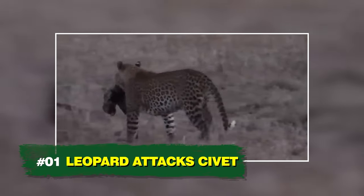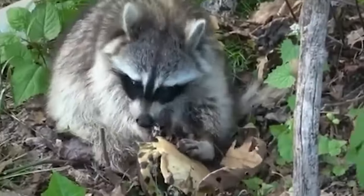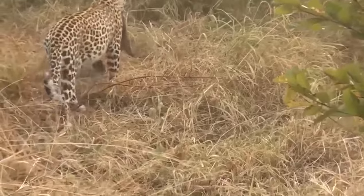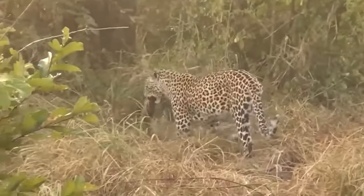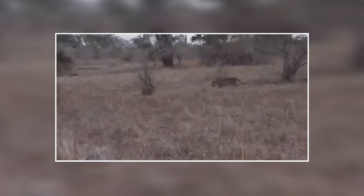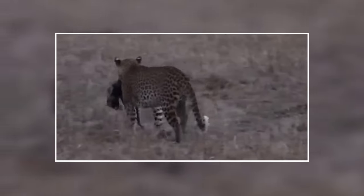Number 1: Leopard Attacks Civet. Civets are fast killers, but they are no match for the much stronger and heavier leopard. The bite force of a leopard is strong enough to seriously injure or kill any civet. A leopard observes a civet and its baby in a bush; a tense standoff begins, and the big cat manages to catch the baby civet while the mother can do very little but stand there and watch.